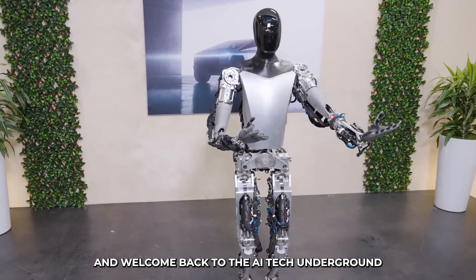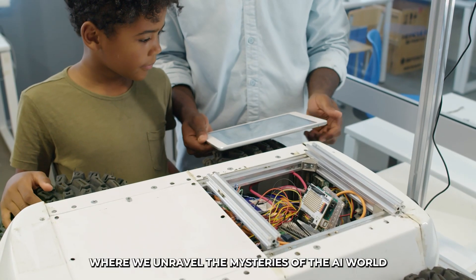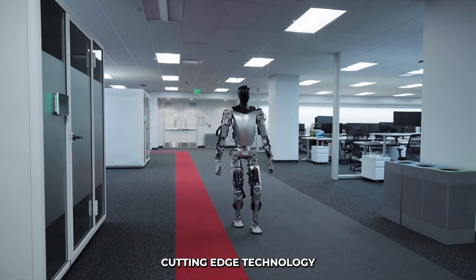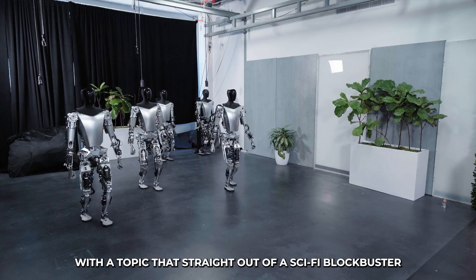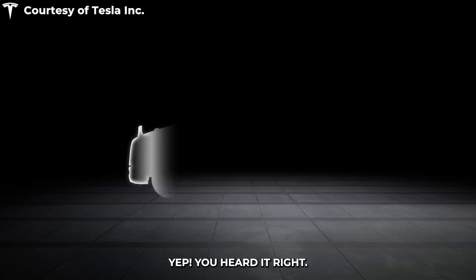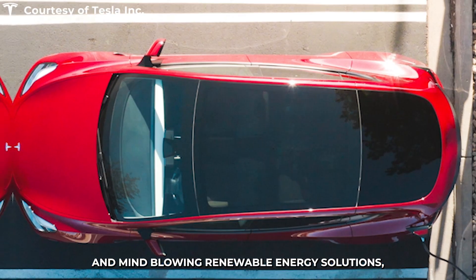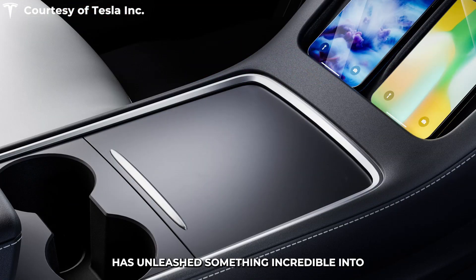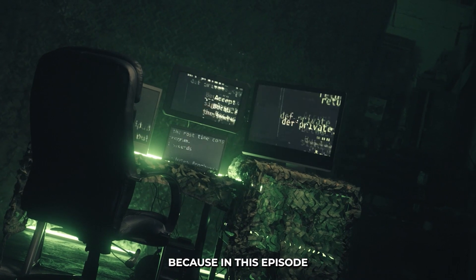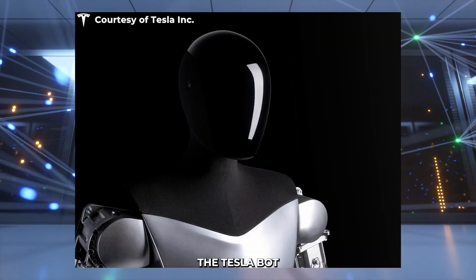Hey there tech enthusiasts and welcome back to the AI Tech Underground, the coolest corner of the internet where we unravel the mysteries of the AI world. Today we're diving deep into the realm of cutting-edge technology with a topic that's straight out of a sci-fi blockbuster: the Tesla bot. Tesla, the brains behind those sleek electric cars and mind-blowing renewable energy solutions, has unleashed something incredible into the world of robotics.